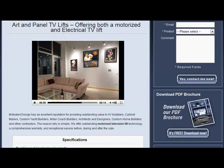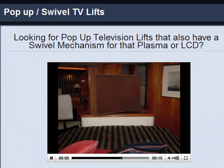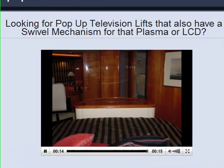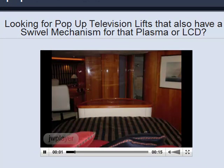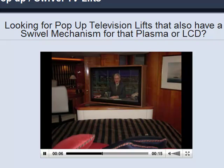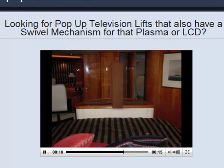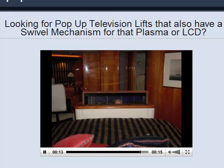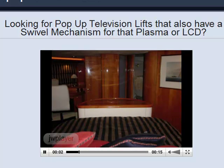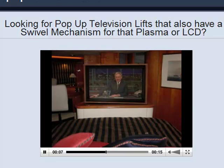The next TV lift available from Motivated Design is the pop-up or swivel TV lift. Are you looking for a pop-up television lift that also has a swivel mechanism for the plasma or LCD? Motivated Design has a swivel mechanism for their pop-up television lifts that has been designed to be built into their pop-up TV lift mount instead of just being an add-on device. By doing this, they were able to hold the total stack height of the TV lift combination to only 5 and a quarter inches high, while maintaining the rugged marine duty qualities that make this TV lift mount extraordinarily durable.